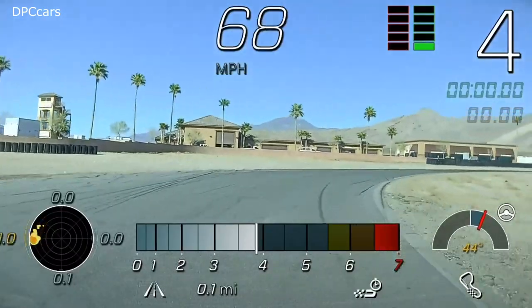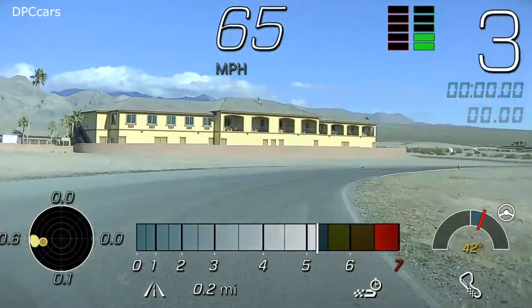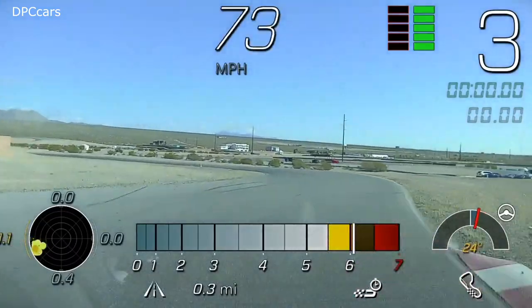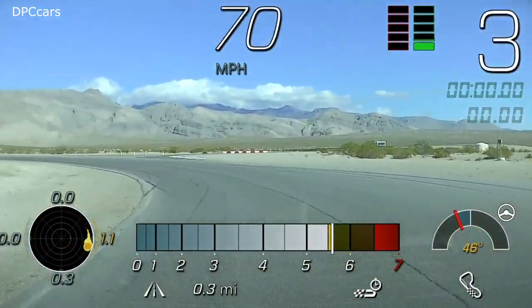The 2020 Corvette C8 comes with the industry-pioneering Performance Data Recorder, an advanced driving analysis tool upgraded with a high-definition resolution camera and a new in-vehicle user interface.